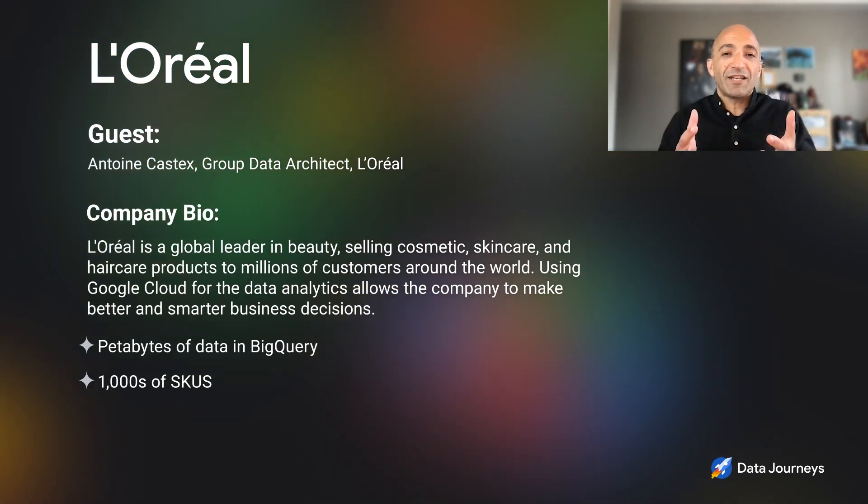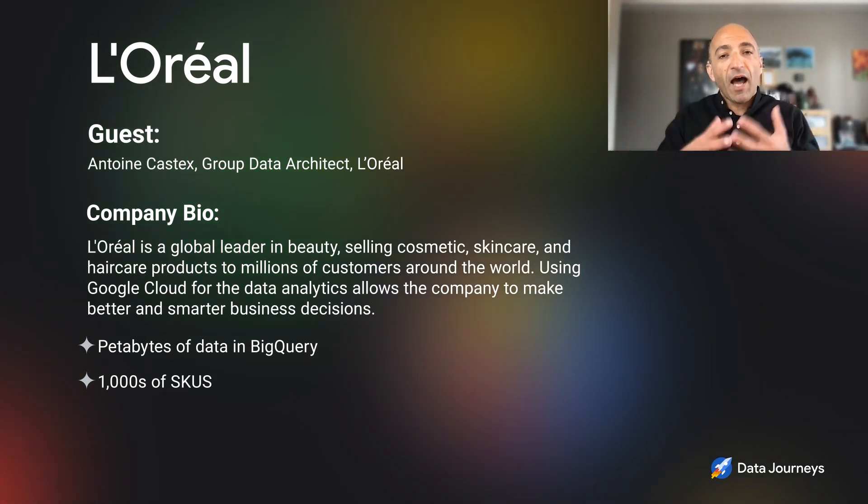So Antoine, thank you so much for taking the time to talk to us today. Let's start at the top here — how are you using Google's data cloud at L'Oreal?